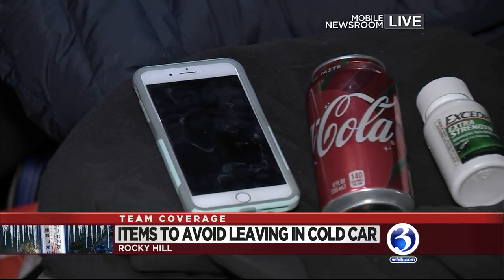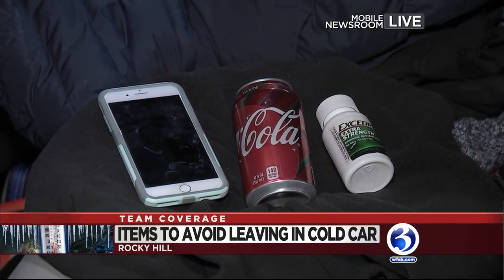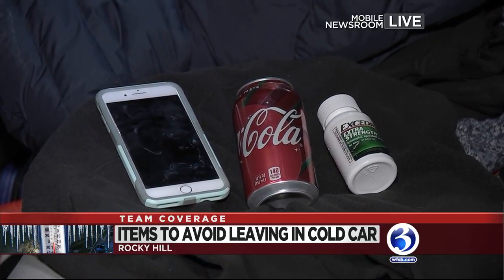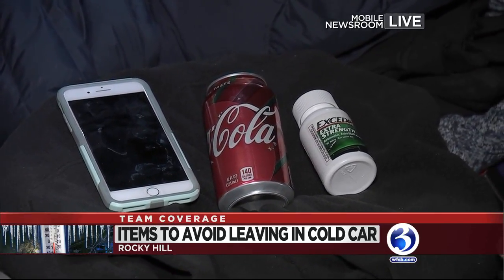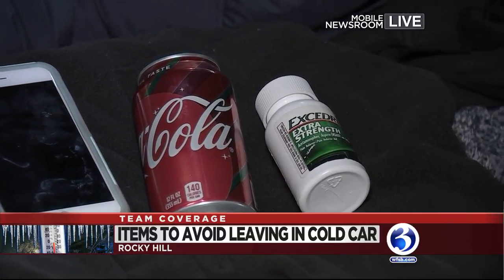If you have a Samsung device, you should also be limiting your phone in the glove compartment on very cold days, as it could damage your battery. You should also be taking out soda or beer because cans could explode, and removing any medication that you might have in here.